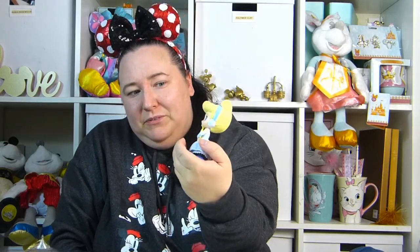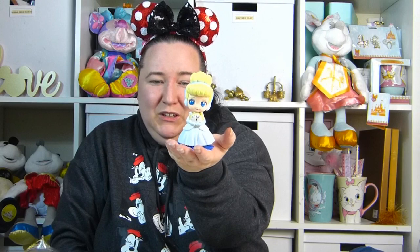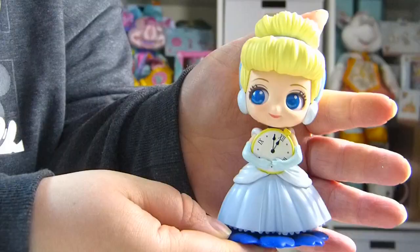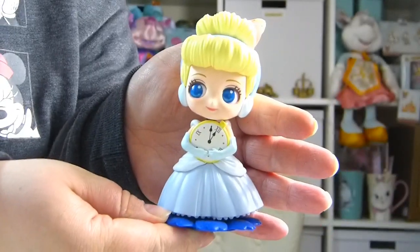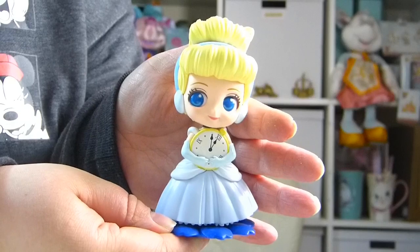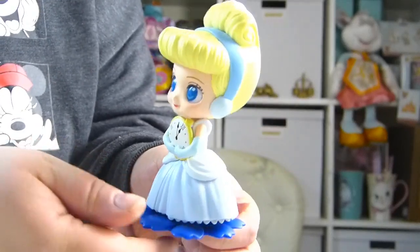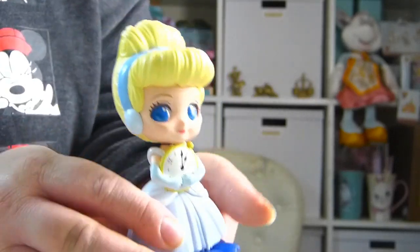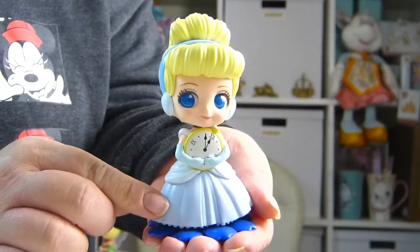Here she is out of the box — she's super cute. She's holding a big pocket watch coming up to midnight. I just think she looks so cute and I love the pastel colours — she looks much better in pastel blue than in the darker blue. Here's a closer look at the little Cinderella figure. She's really, really cute.